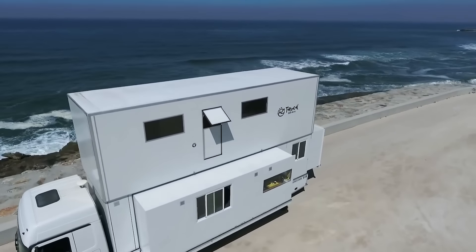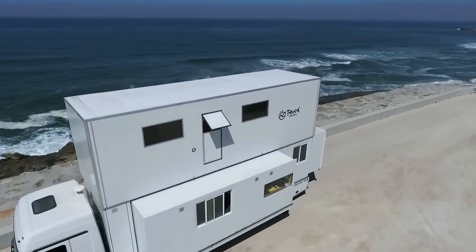The Truck Surf Hotel, stretching 13 meters long and towering six and a half meters high, now cruises through Morocco and Portugal, bringing joy to surf, travel, and scenic beauty lovers. The vibe is homely, featuring a kitchen, lounge, hall, and five bedrooms. Each trip welcomes a maximum of 10 guests.